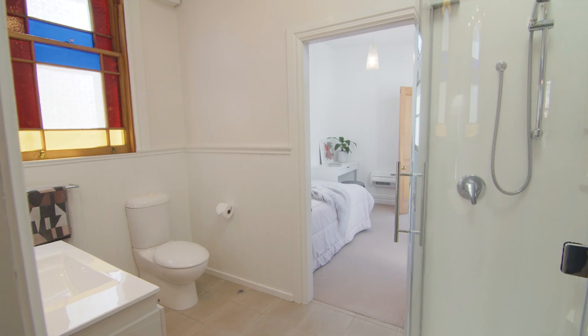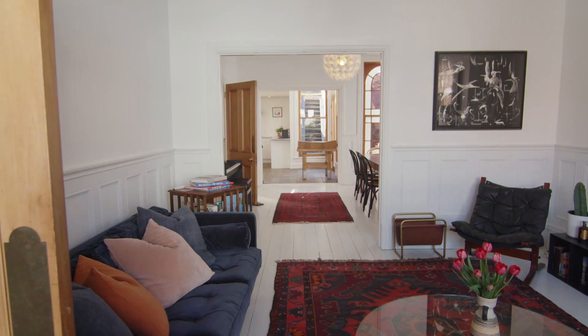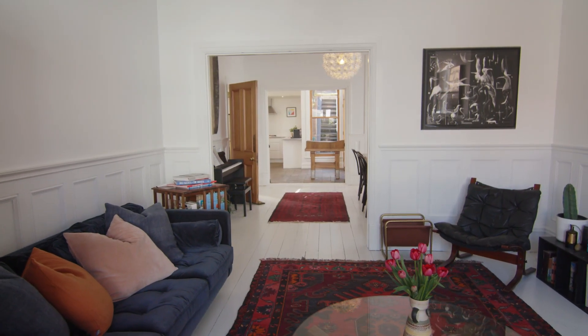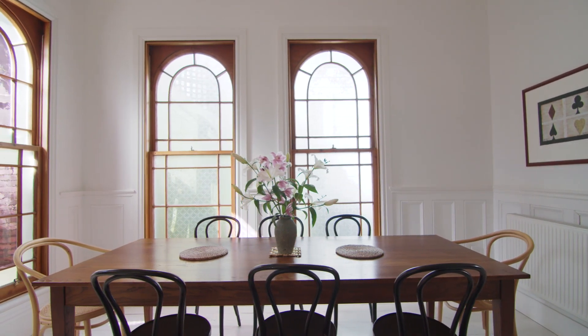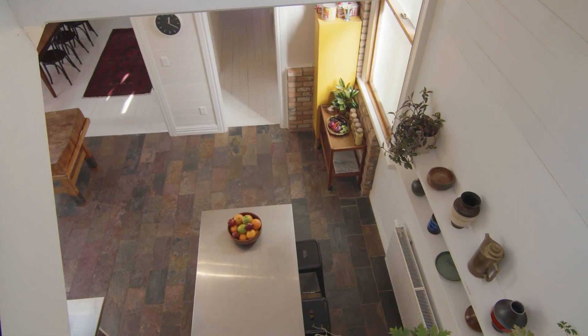This three-bedroom home features two bathrooms, a large study, a separate laundry, and two living areas. There's a great blend of original features and modern touches here, with pressed tin walls, wooden floors, and high ceilings throughout.